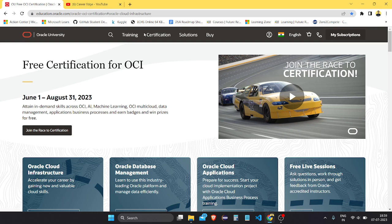Here is the free certification from OCI and the link for applying for this certification is in the description. If you like this video please subscribe to the CareerEdge channel so that you never miss this type of career opportunity.